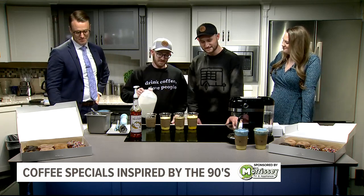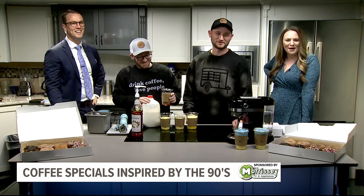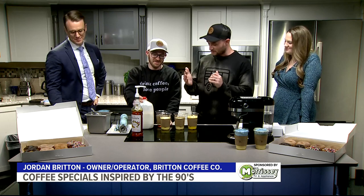So we're going to show you guys how to make our Blockbuster Cold Foam. I don't know if you guys remember being nine, ten years old — dad picking you up and going and grabbing pizza and grabbing a movie. And so this is inspired by that.